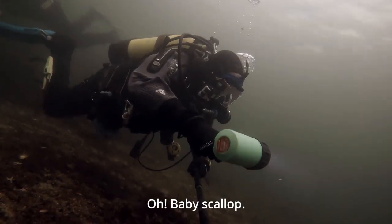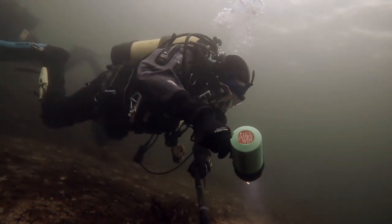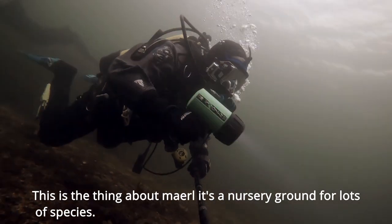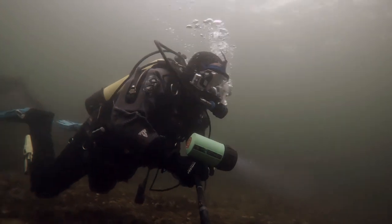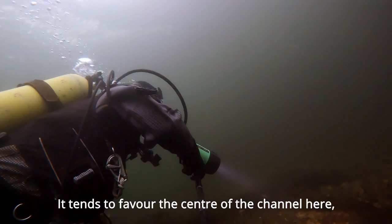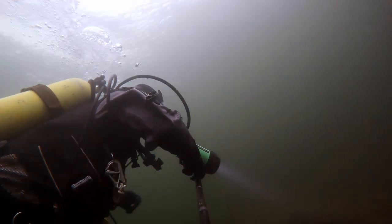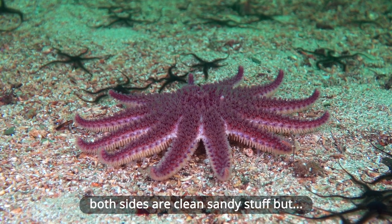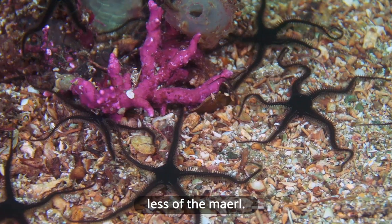Little baby scallop. This is a thing about maerl — it's a nursery ground for lots of species. It tends to favour the centre of the channel here. Both sides are clean, sandy, but less of the maerl.